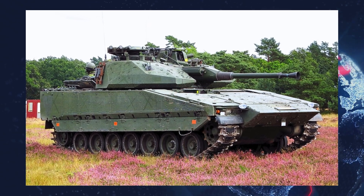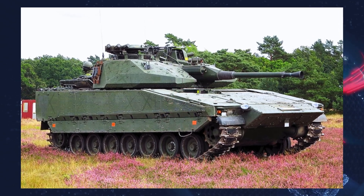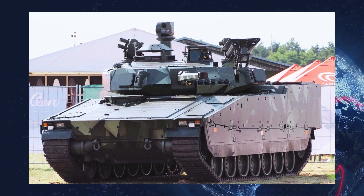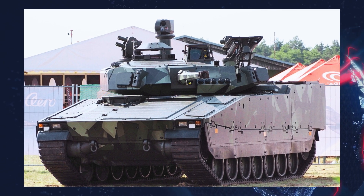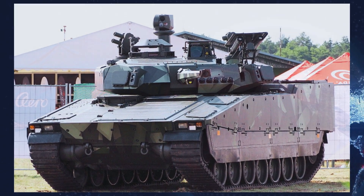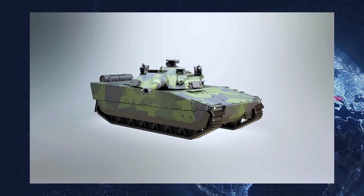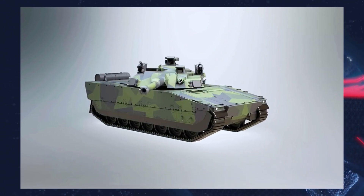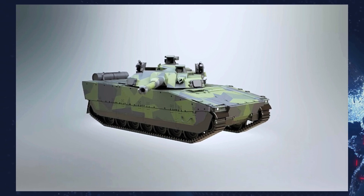The footage also shows the tank may feature a coaxial machine gun or a small-caliber Gatling-style cannon. Additionally, a remote weapon station is planned and optimized to intercept drones. The tank will include an active protection system integrated with a laser warning detector. While it retains the CV90's original armor, it allows for modular armor add-ons, including roof-mounted units.